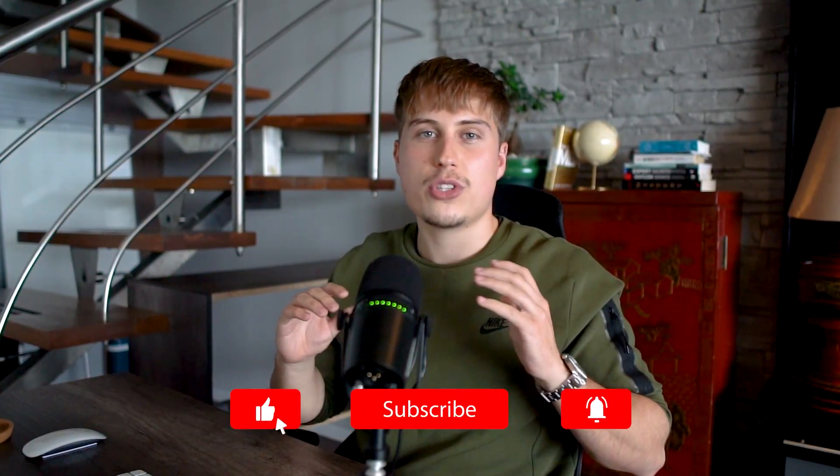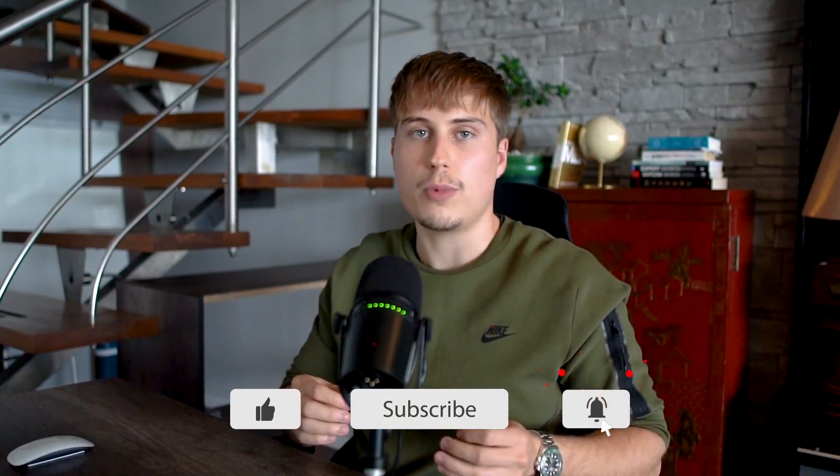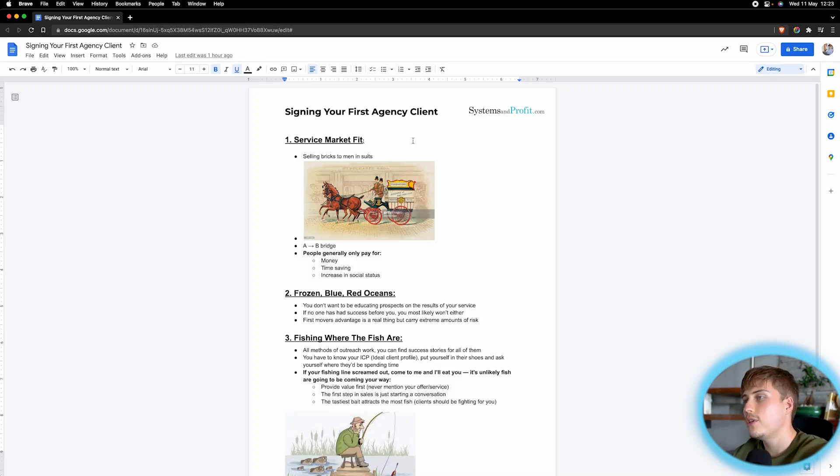Hey everyone, Courtney Marlent here. In today's video I'm going to be going over how you can sign your first client as an agency owner. I get this question so much and I see so many agencies start and then hit this roadblock and never recover, so I thought I'd record one video and answer it once and for all.